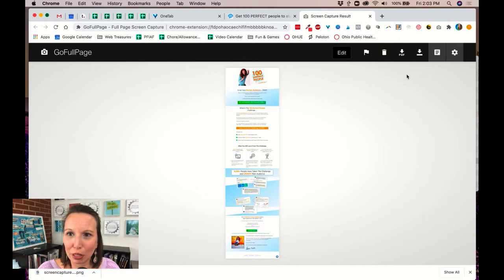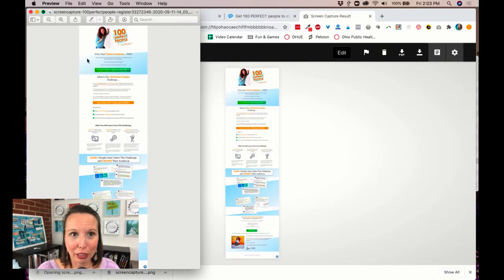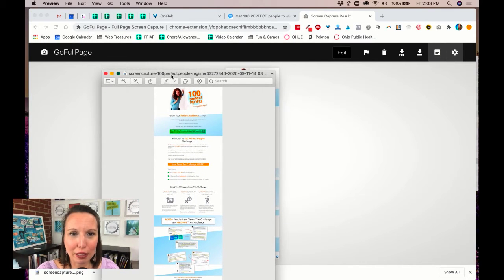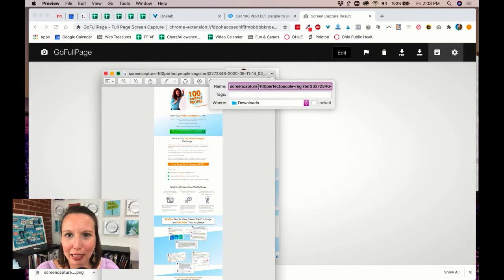I know that Evernote has something similar, but I really love this one because then I can download it. I've already downloaded it, but I'll show you. It's that simple. I go in, I rename it — it does tell me right there in the title of the file what the page was — but I'll usually rename it so that it says, for example, '10 Perfect People sales page.'